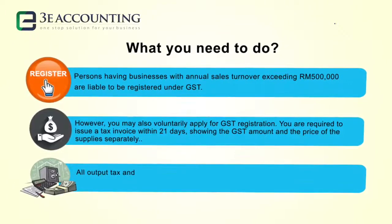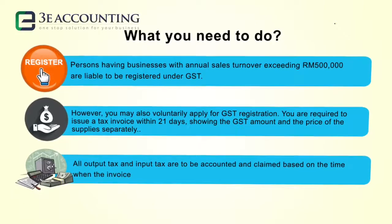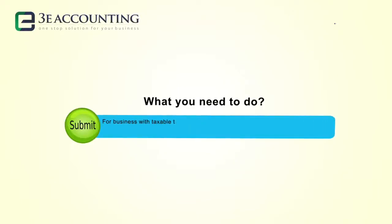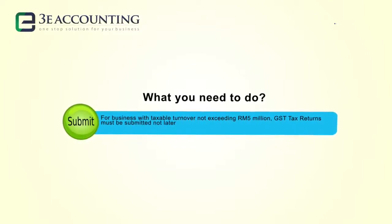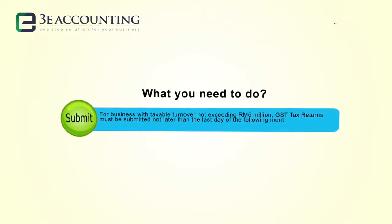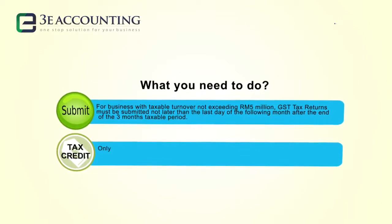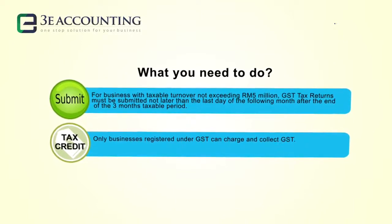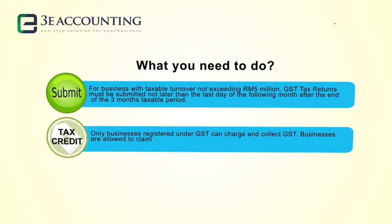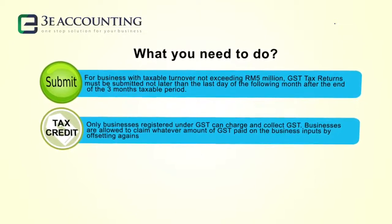All output tax and input tax are to be accounted and claimed based on the time when the invoice was issued or received. For businesses with taxable turnover not exceeding RM5 million, GST tax returns must be submitted no later than the last day of the following month after the end of the 3-month taxable period. Only businesses registered under GST can charge and collect GST. Businesses are allowed to claim whatever amount of GST paid on the business as inputs by offsetting against the output tax.